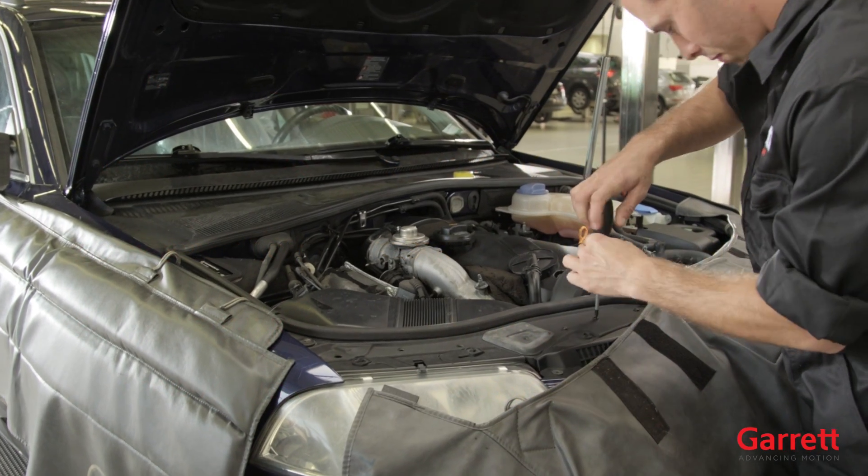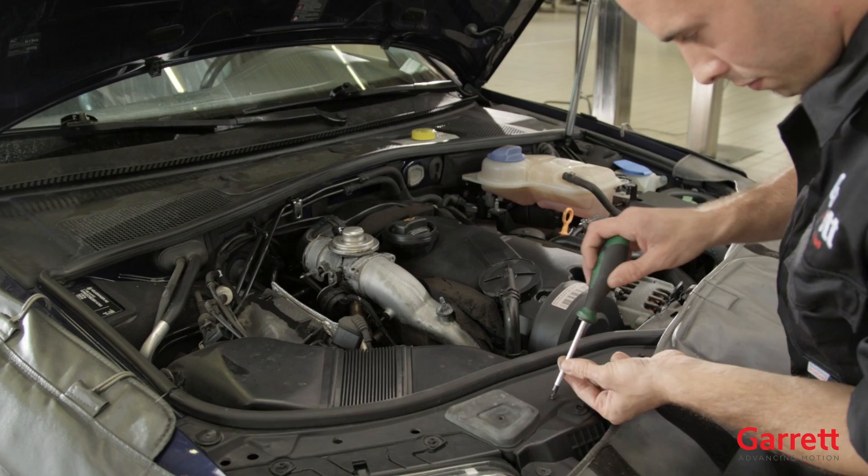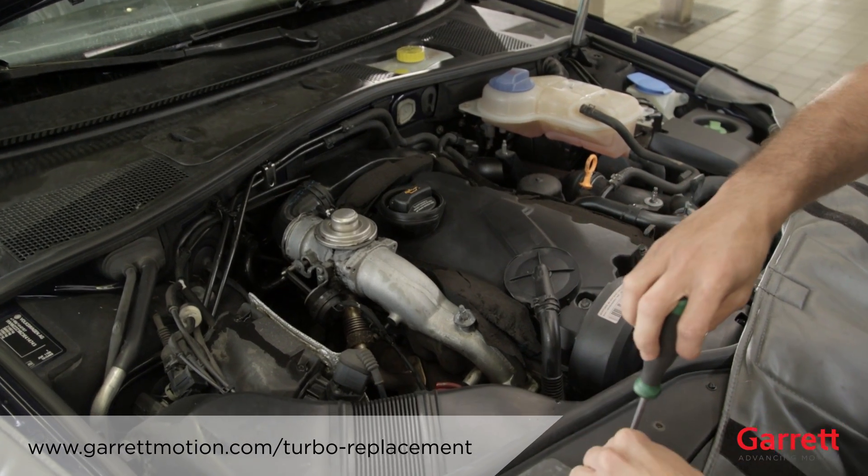Also, check the engine crankcase pressure. A higher than normal reading requires your immediate attention. For more information on this topic, please refer to our website.